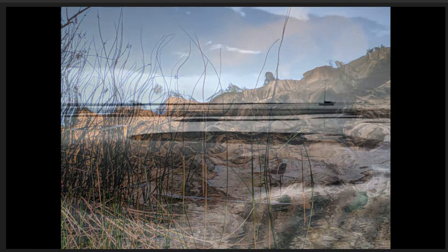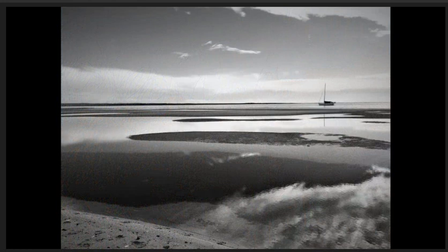Silver leaf pools, commended. The boat is positioned nicely on the rule of thirds and the amount of negative space makes the image aesthetically pleasing and very dramatic. Good tonal range and exposed well.